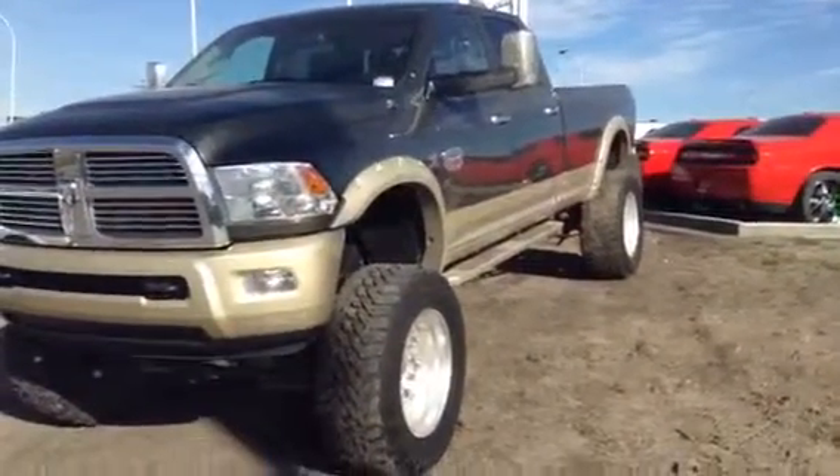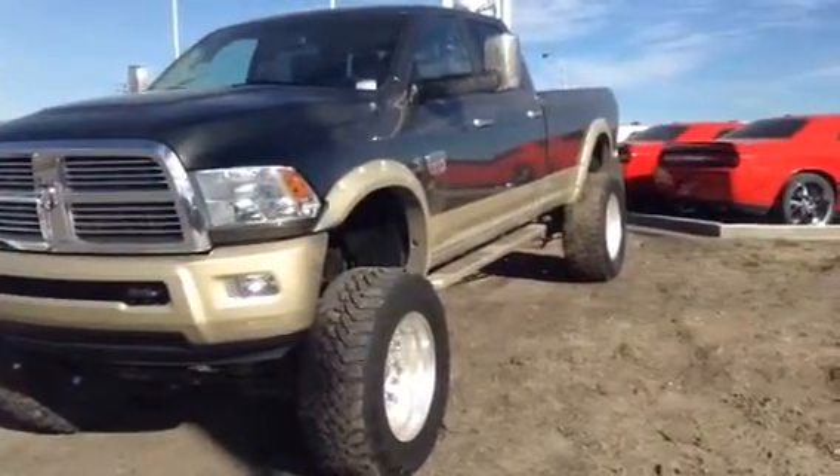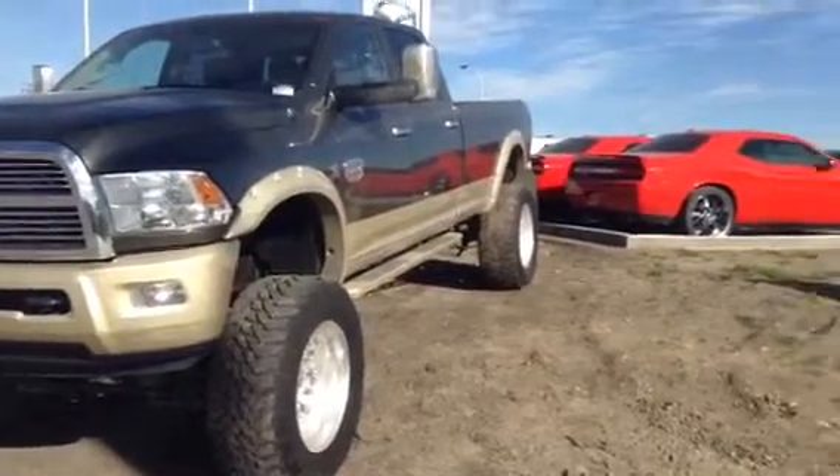Hi George, how you doing? This is Kevin Ehring from LA Mazda. I just wanted to send you this video. Gilbert Varence, the sales manager, asked me to send it to you.